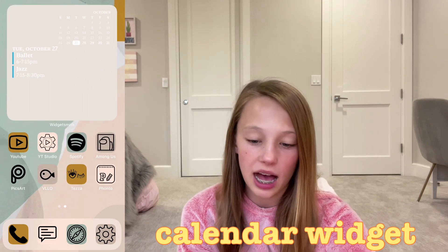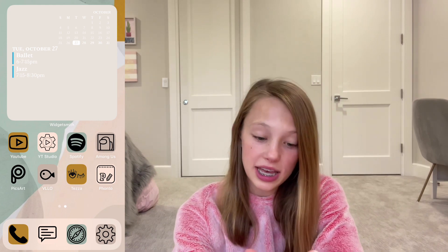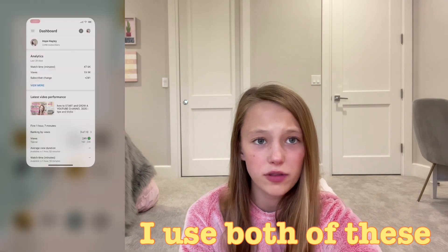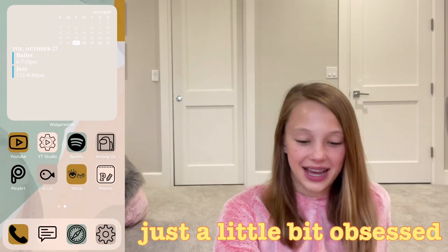On the next page I have a really big calendar widget — it doesn't have tons of things in it right now but normally it's pretty full. Underneath that I have YouTube and YouTube Studio, which I use both a lot. Then I have Spotify and Among Us — I recently got Among Us and I'm just a little bit obsessed.